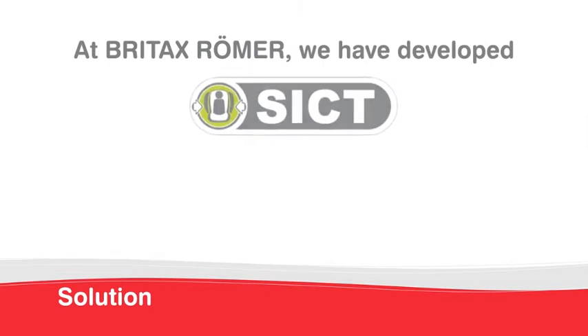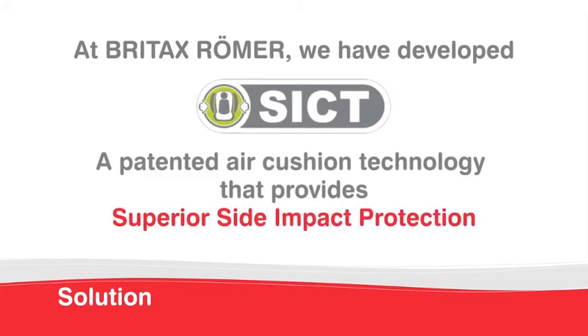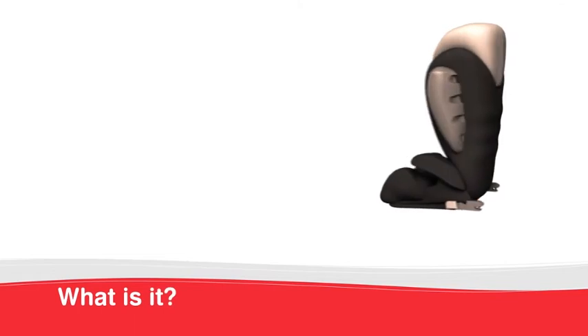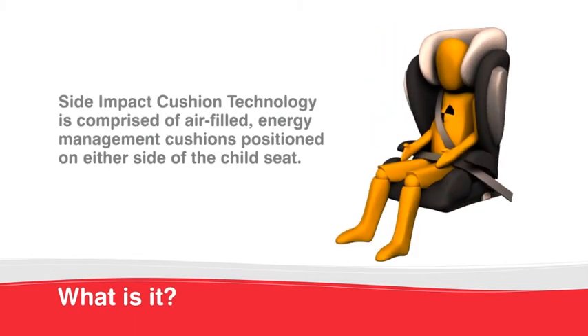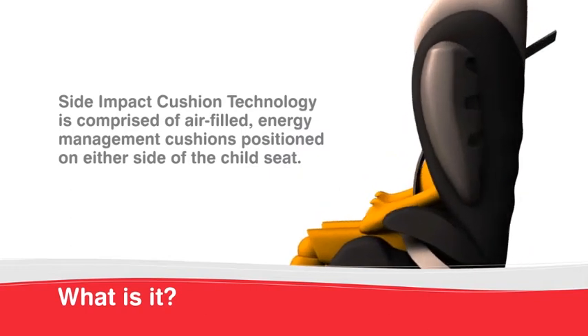At Britax, we have developed SICT, a patented air cushion technology that provides superior side impact protection. Side impact cushion technology is comprised of air-filled energy management cushions positioned on either side of the child seat. It is important to note that the cushions do not deploy like airbags and are maintenance-free.